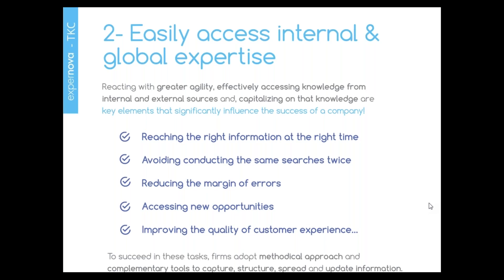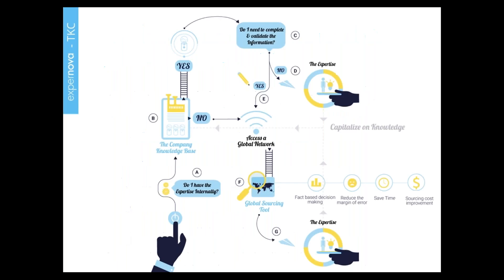Reacting with greater agility, effectively accessing knowledge from internal and external sources, and capitalizing on that knowledge are key elements that significantly influence a company's success. These points directly impact performance, allowing firms to be more efficient, reduce costs, and save time — by reaching the right information at the right time, avoiding conducting the same searches twice, reducing the margin of errors, accessing new opportunities, and improving the quality of customer experience.